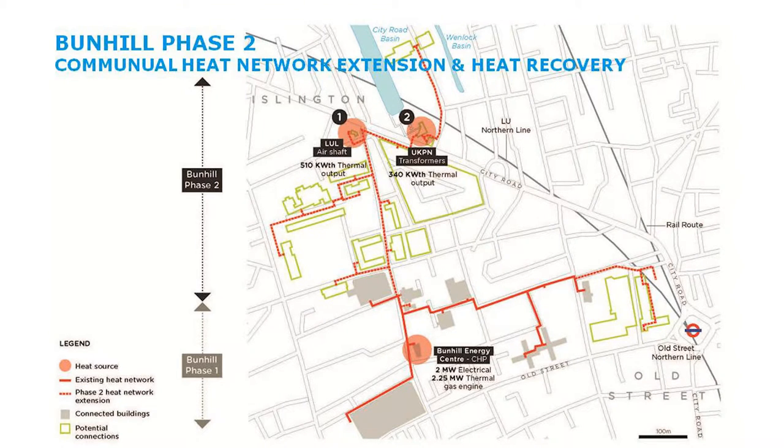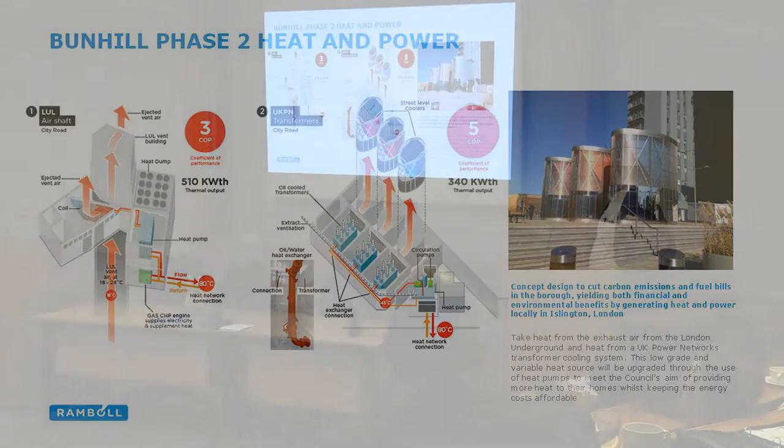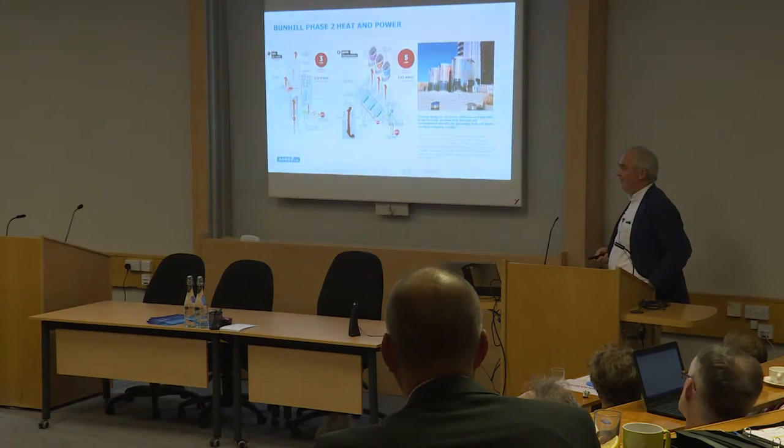One was a London Underground ventilation shaft and the other was a UKPN transformer substation. We started a study back in autumn 2013 looking at these two sources of heat to see what they could contribute in terms of energy to this district heating system. The transformer substation was potentially the more efficient source because the heat temperature came from the oil cooling system — the transformers are cooled with oil — and about 30 years ago somebody had put in an oil-to-water heat exchanger in that substation, so in many ways it was primed ready for heat extraction.